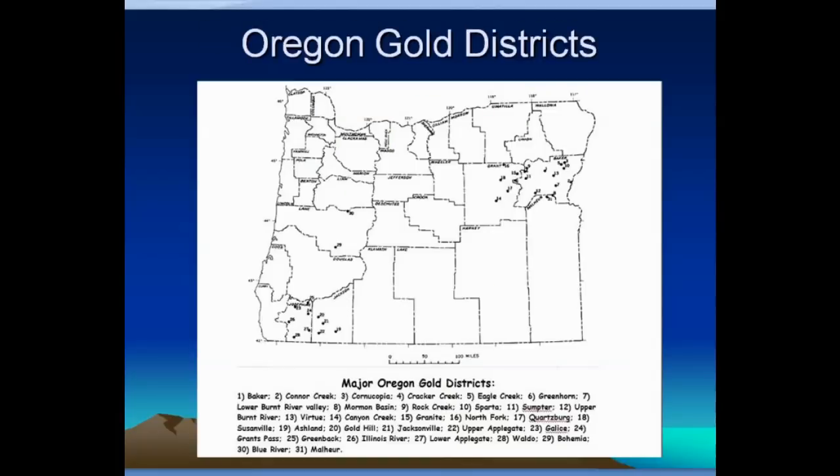Oregon gold districts are pretty much divided into two clumps. One is the clump up toward Baker in the northeast part of the state, and the other is the clump toward the southwest part of the state — basically the northern extension of the Humboldt-Trinity area in California. That gold-bearing region continues to the north, because arbitrary state lines don't change geology. If geology continues in the same direction, you'll see deposits continue just as well.